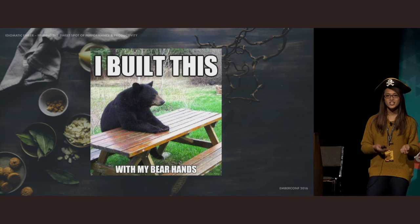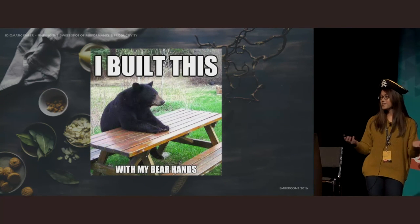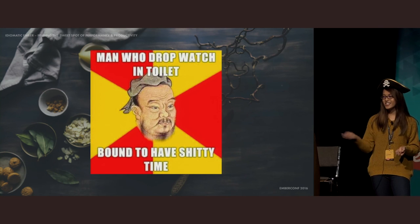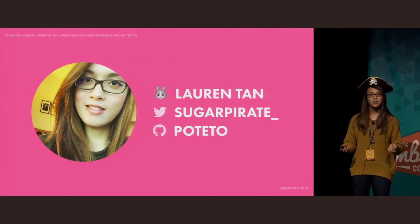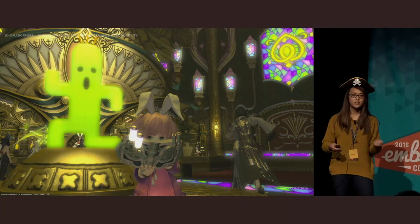But first, with a heavy heart, let's address the elephant in the room. What's an idiomatic talk without idioms? They say time is money, so I'm just going to cut to the chase. My name is Lauren, and I was born in the year of the rabbit. You can find me on the interwebs as Sugar Pirate or Potato on GitHub. When I'm not working on client work or open source, I sometimes play Final Fantasy XIV.